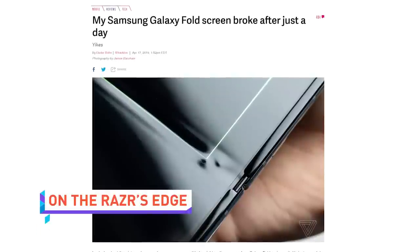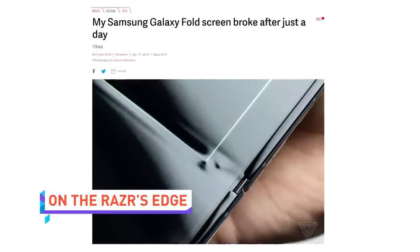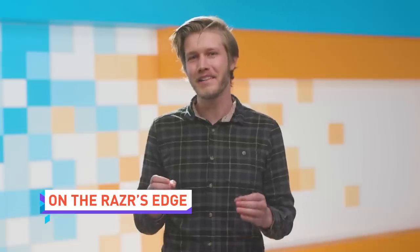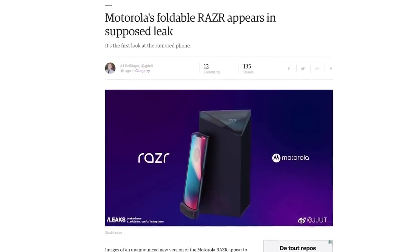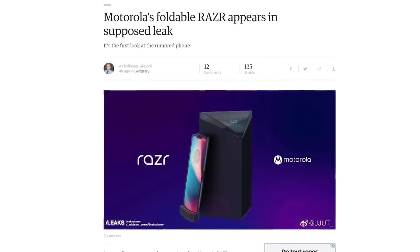Despite Samsung's folding phone folding due to high failure rates, other phone manufacturers think they can pull it off. A new foldable Motorola Razr might be in the works, and the newest revision looks to feature a screen that folds vertically.